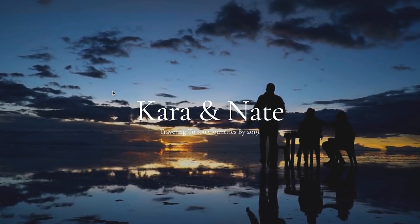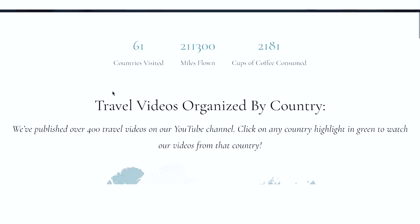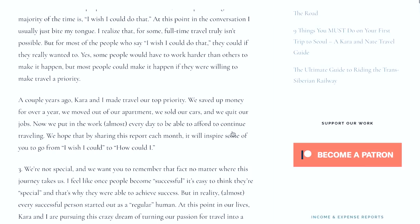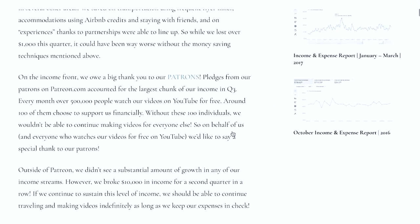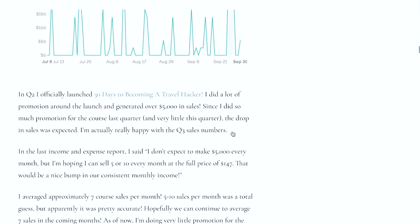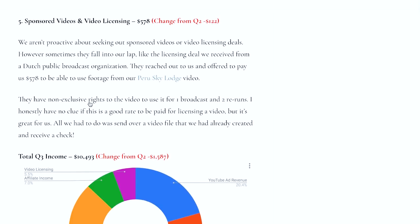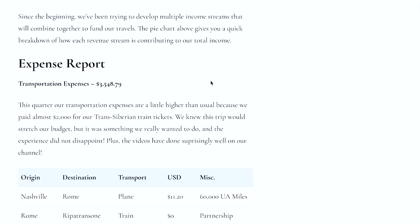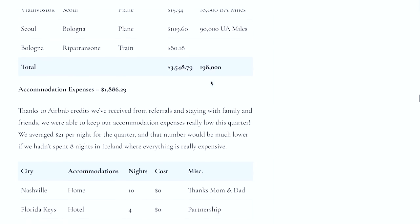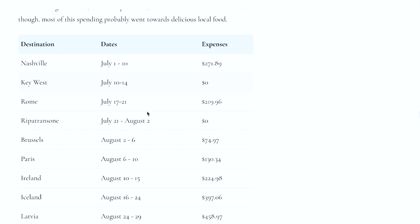We just published a new post over on our website — it's our quarter three income and expense report. In the post we show you exactly how much money we made and where it came from in Q3 of 2017, including how we made $10,493, broken down across transportation, accommodations, and spending at destinations. If you're interested, head over and check it out — there'll be a link in the description below.